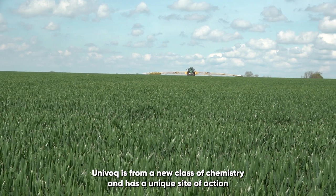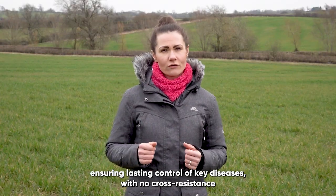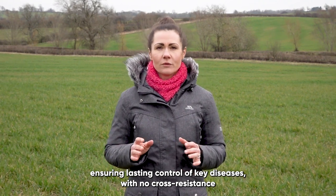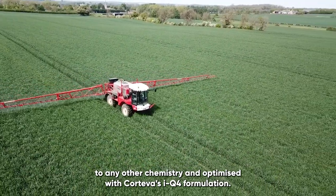Univoc is from a new class of chemistry and has a unique mode of action, ensuring lasting control of key diseases with no cross-resistance to any other chemistry, and is optimized with Koteva's IQ4 formulation.